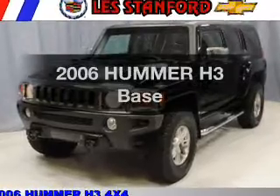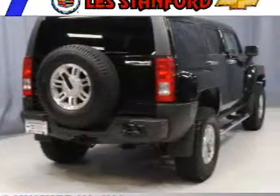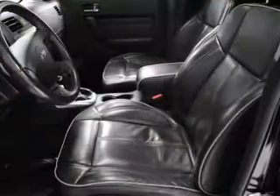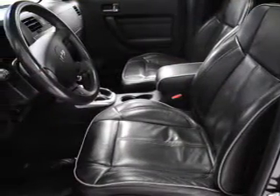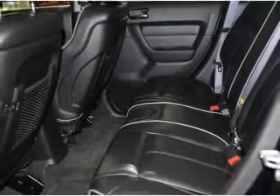Presenting the 2006 Hummer H3. Find everything you want in a ride under one roof with this vehicle, featuring a reliable engine connected to a smooth shifting automatic transmission. Premium wheels give a more luxurious look. Brake safely with the anti-lock braking system.